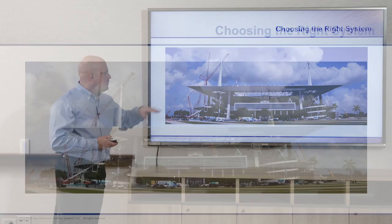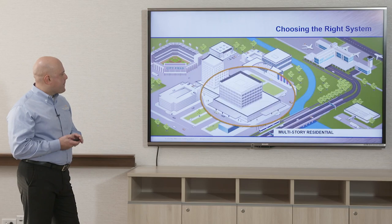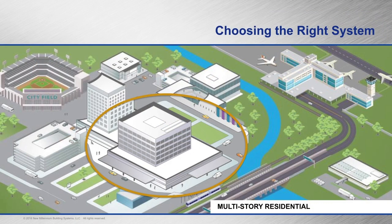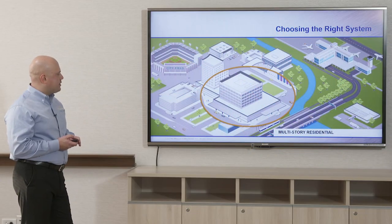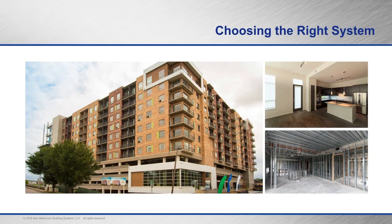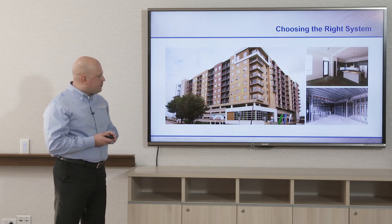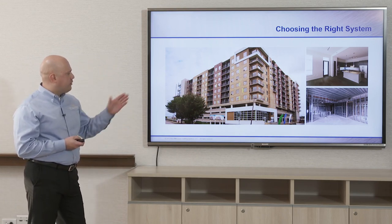Another look at Miami Dolphins with joists and deck used on this project, painted. Now we're going to look at multi-story residential — a little bit more complex than a standard roof deck. This is a long span dovetail composite deck used in an MSR project — a multi-story residential condominium project using the dovetail composite deck on light gauge metal stud frames.